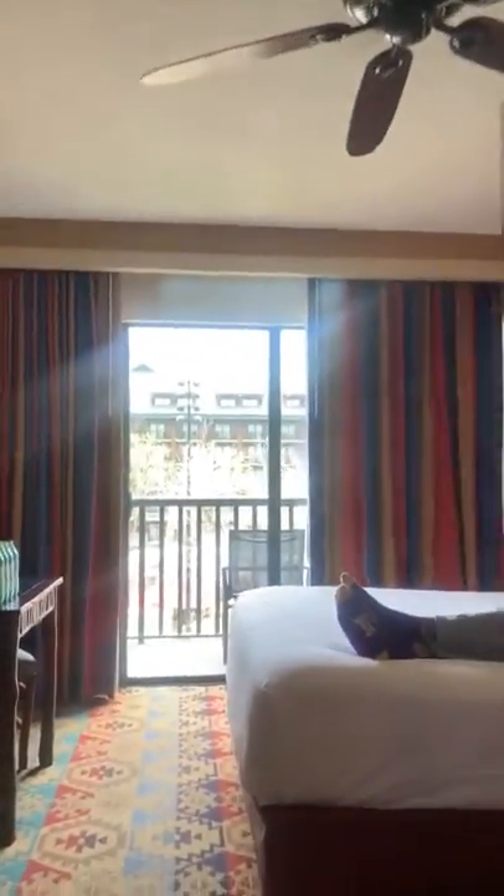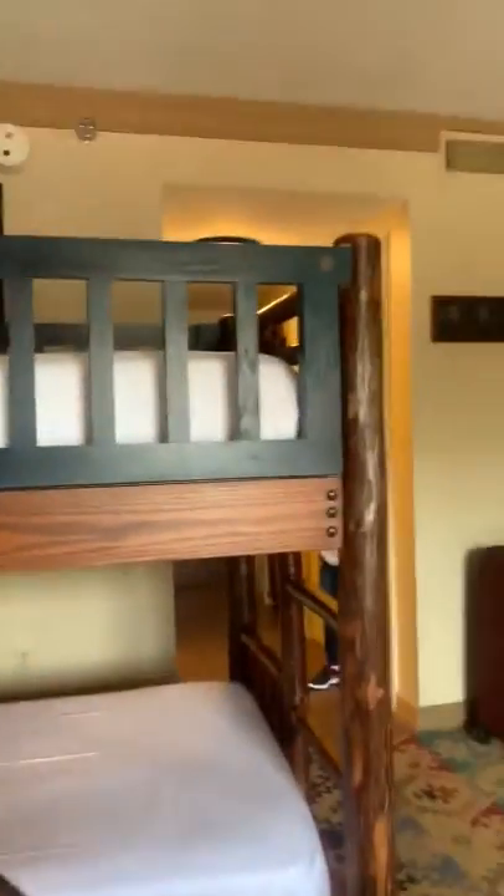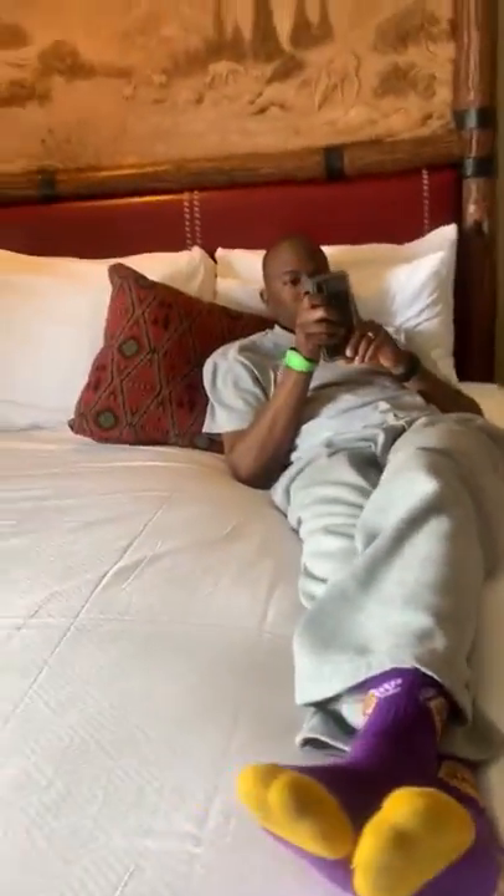This right here is the bunk bed — that's the bunk bed that me and my sister are going to sleep on. This is the big TV. This is the big bed, and that's my dad's.